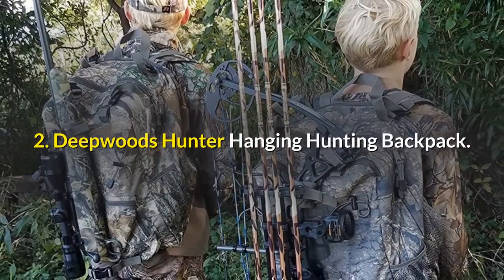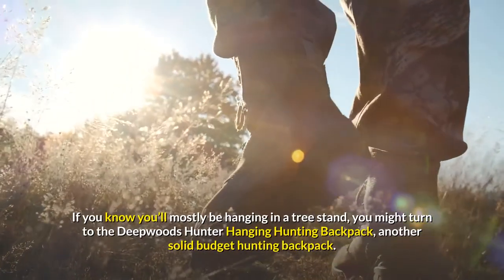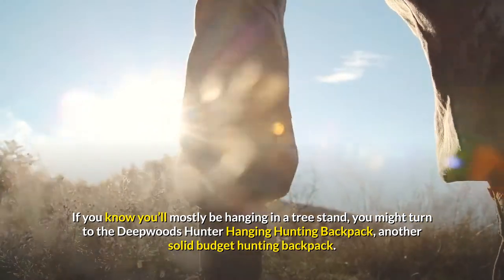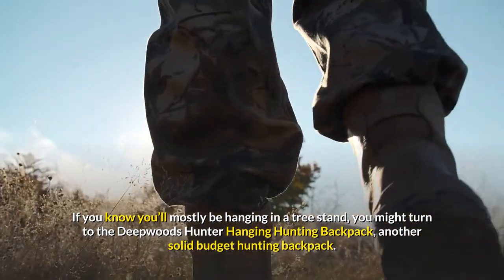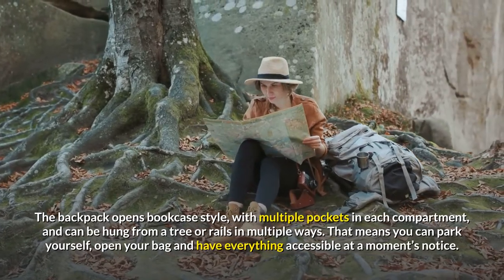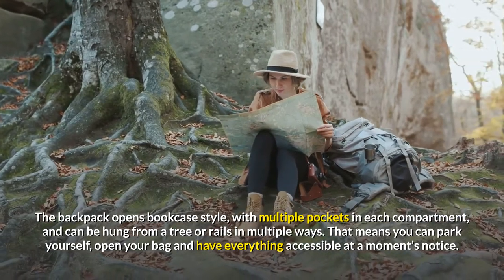2. Deepwoods Hunter Hanging Hunting Backpack. If you know you'll mostly be hanging in a tree stand, you might turn to the Deepwoods Hunter Hanging Hunting Backpack, another solid budget hunting backpack. The backpack opens bookcase style, with multiple pockets in each compartment, and can be hung from a tree or rails in multiple ways.